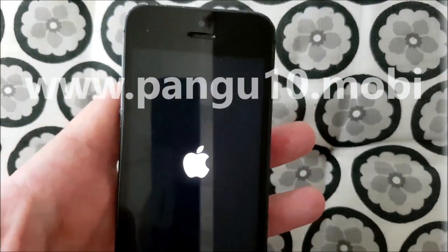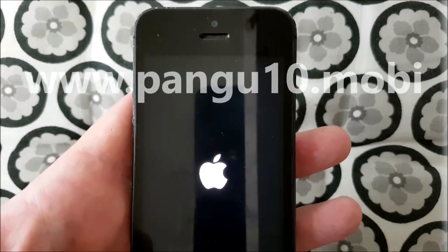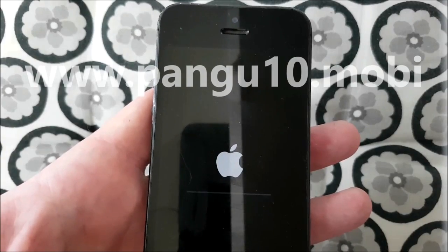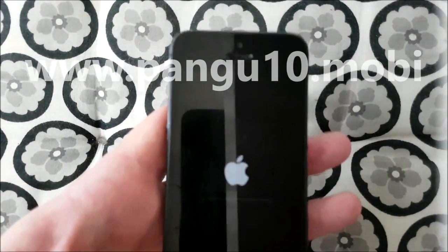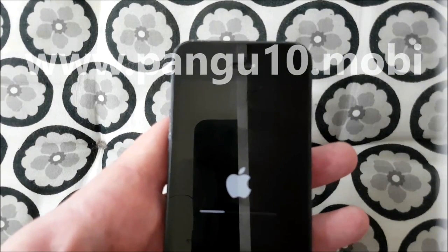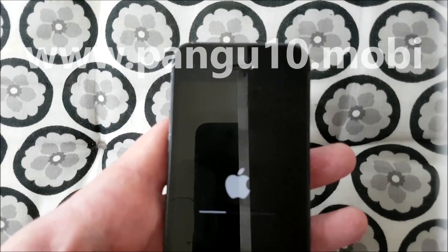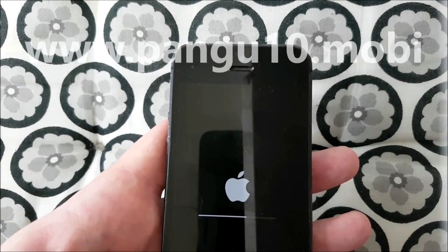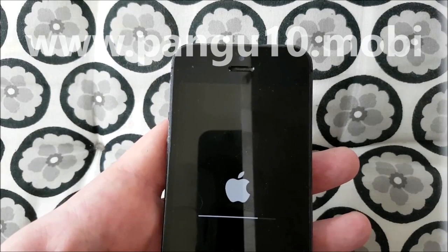You see the Apple logo with the progress bar underneath it and you will also see the text pangu10.mobile. That blinking light over there is the proximity sensor — you cannot see it with your naked eye, but if you record your phone just like I did, you will see it. So there's no funny business going on. It looks like the Jailbreak worked, and now it's preparing the system files. It shouldn't take too long.